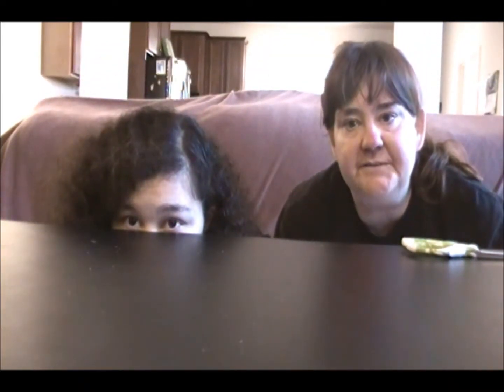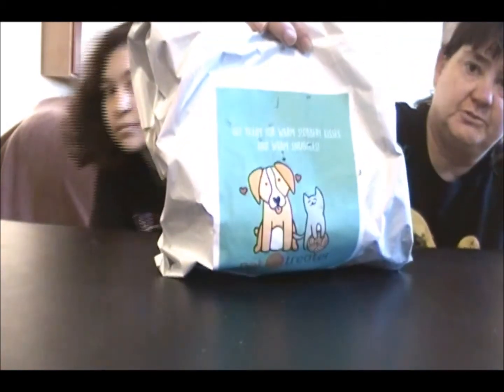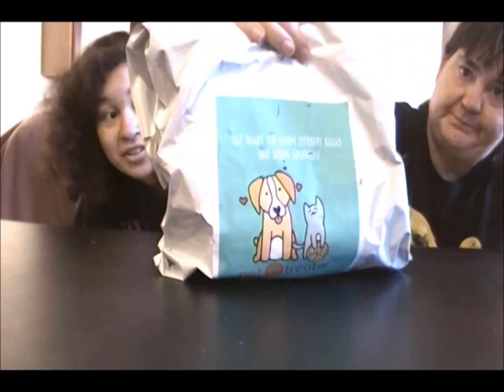Hello, it's the Guillorys and today we got a different thing. It's from the makers of the mystery box and this is a mystery bag for cat people. It's called Pet Treater. Get ready for warm slobbery kisses and warm snuggles. So who knows what kind of crazy things are in here — dog treats? Hopefully not dog treats because I said cat.